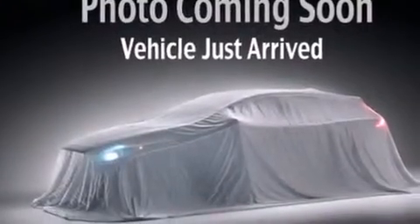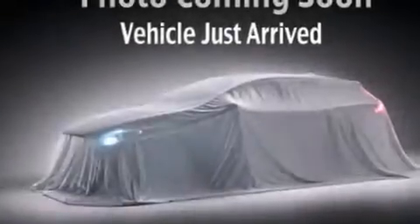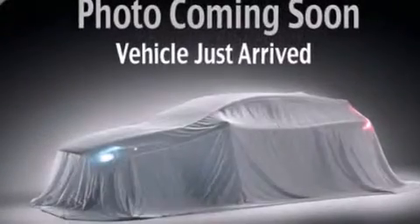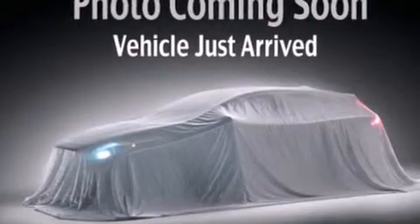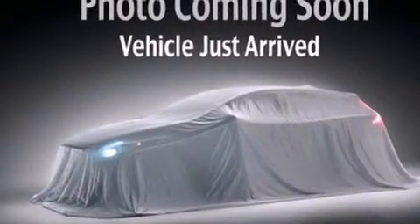Its top features include Hill Start Assist. The following features are also included: a low-tire pressure indicator, a pass-through rear seat, cruise control, an illuminated driver's side vanity mirror, rear curtain airbags, latch-ready child seat anchors, rear seat child-proof door locks, a rear window defroster, heated side view mirrors, and an auxiliary power outlet.